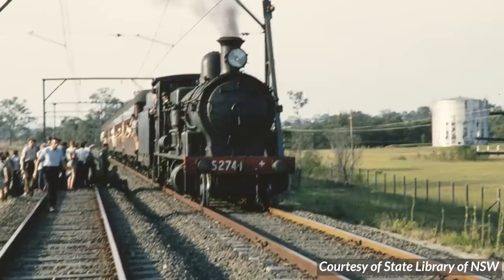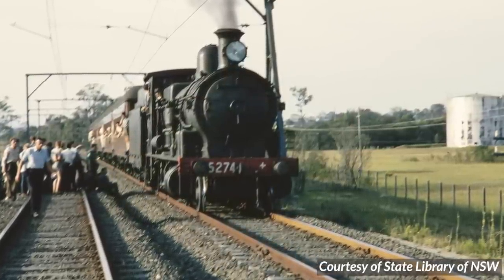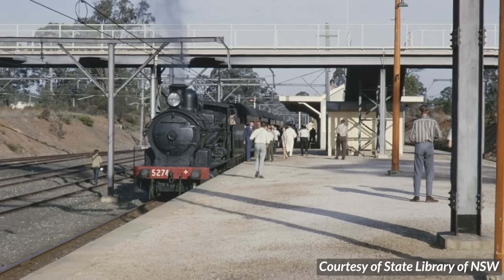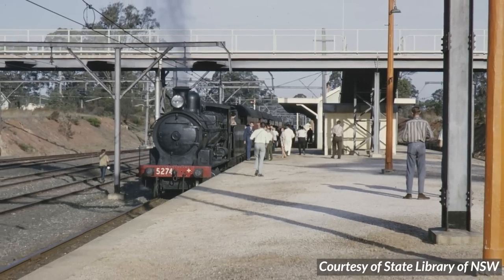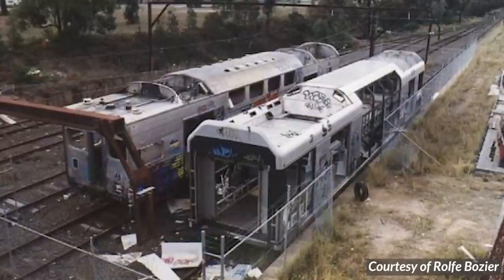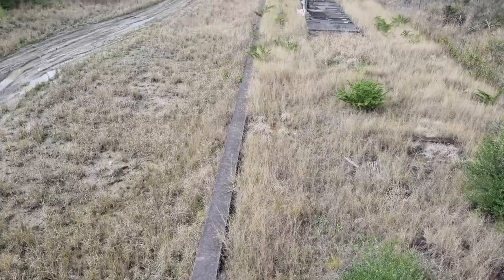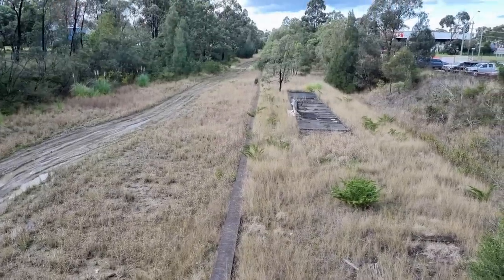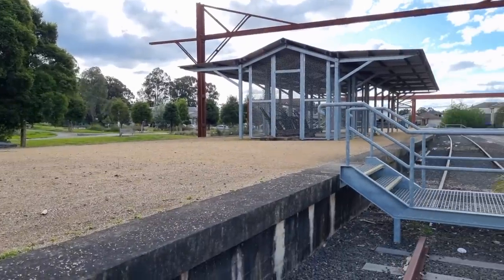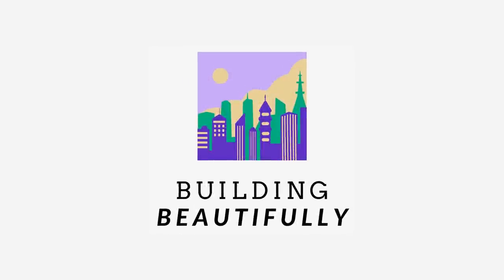Follow me as we explore the crazy history behind the Ropes Creek Railway Line — a military line almost no civilians got to ride on, a line that lay forgotten for years, a line which has only one known video recording proving it ever even existed. Today we'll be exploring what is perhaps Sydney's most curious lost railway. I'm Sharath and welcome to Building Beautifully.